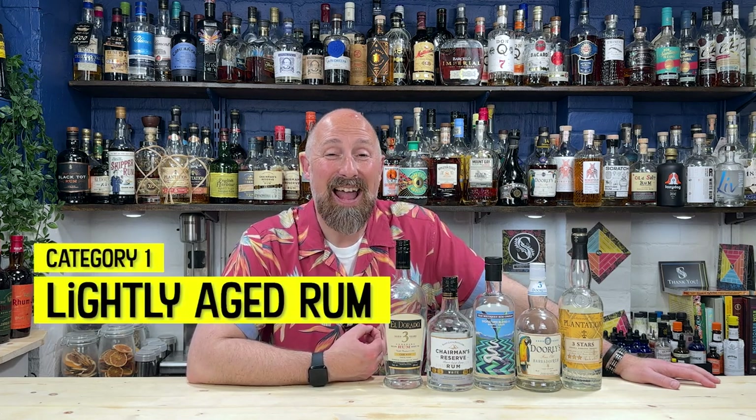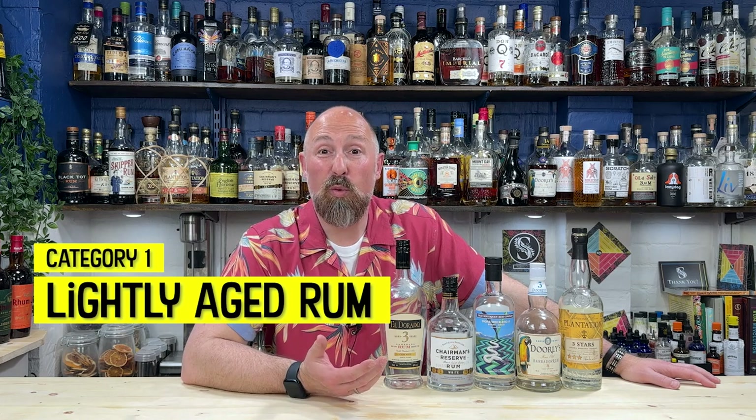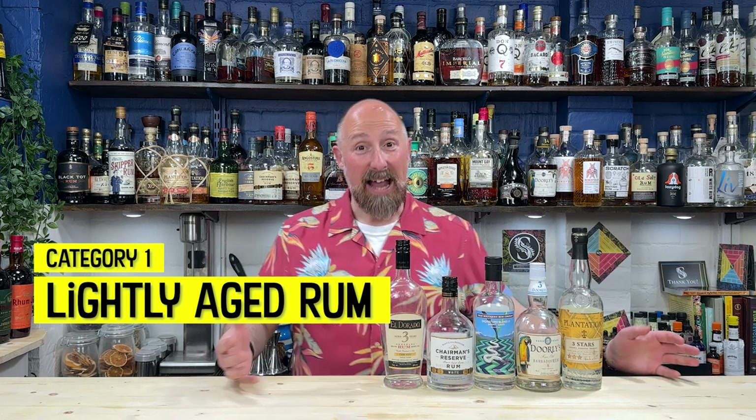The first main category is what we'd call lightly aged rums. Many people would probably call them white rums. They are white rums, but when you include rums that have been aged three years that may have been filtered, we kind of have to broadly call them lightly aged rums. For tiki cocktails, I would probably go for more English-style rums.